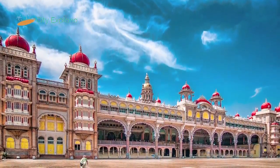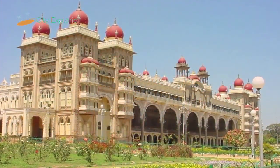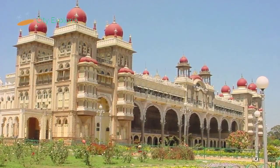Dashara is the most important festival, celebrated in the month of October. The highlight of the festival is the illumination of the palace, in which 10,000 lights are used.